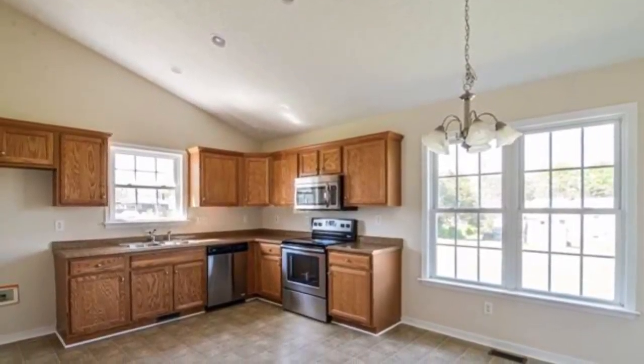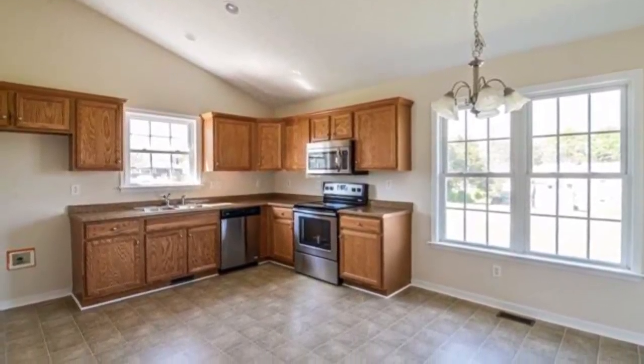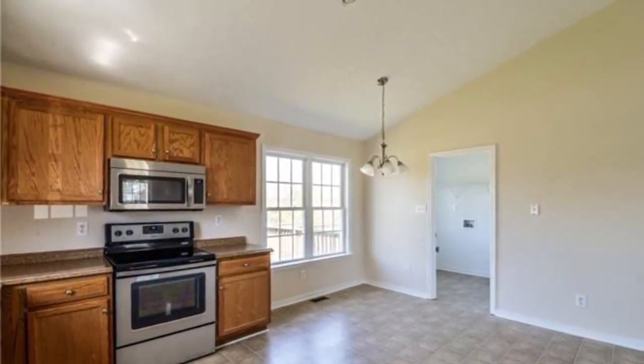The spacious kitchen features cabinets with crown molding, ample counter space, and canned lighting. The chandelier overlooks the dining area.